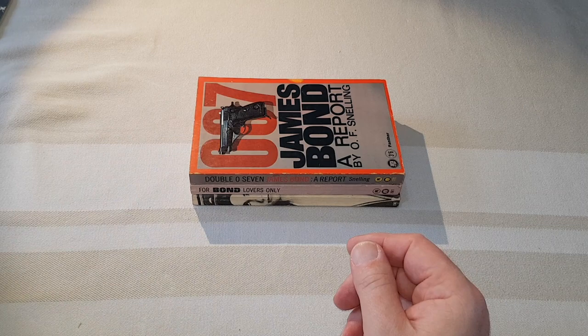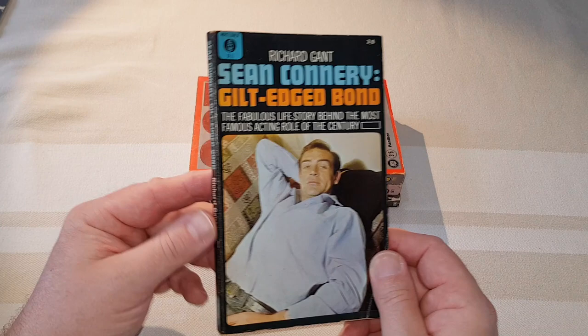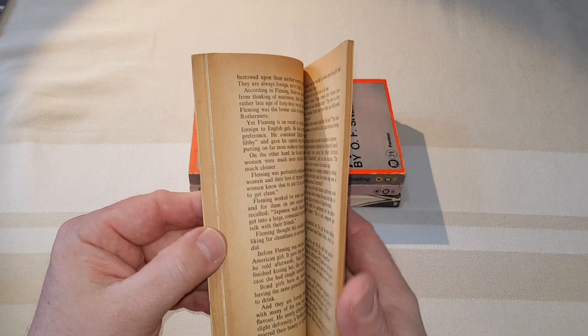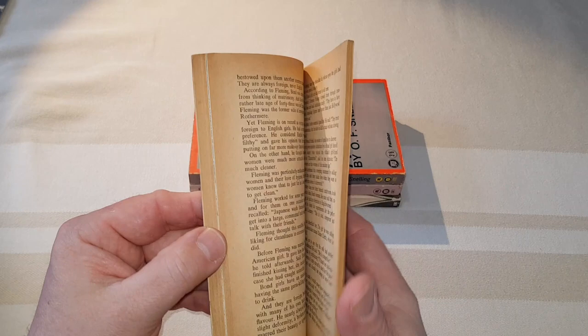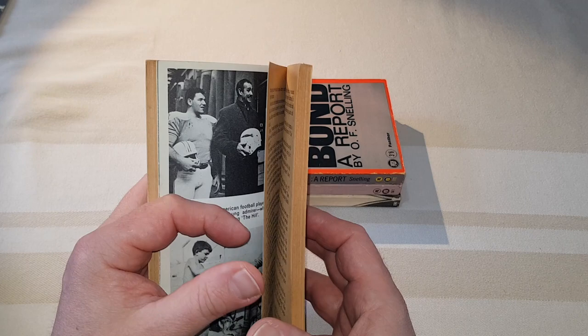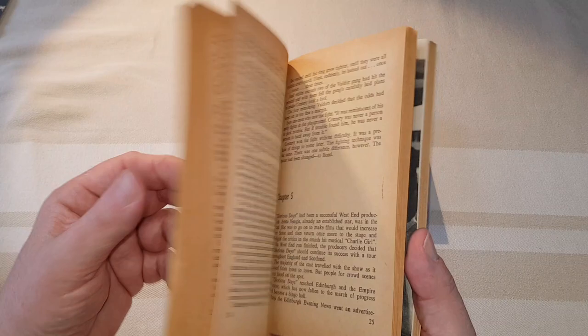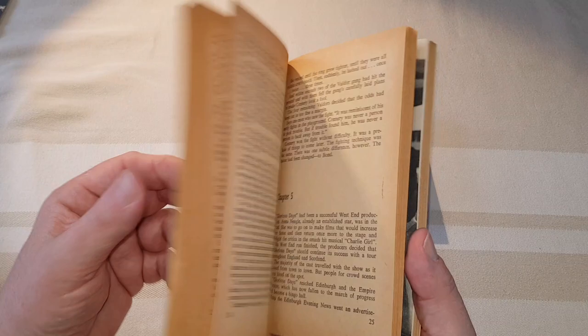Now this is the first of two paperbacks I've got by Mayflower Dell. This is Richard Gantt and it's actually a book on Sean Connery rather than James Bond, but as you can imagine, at this point Connery was a massive movie star thanks to James Bond. This is around the time of You Only Live Twice, the movie coming out, and Connery was a big, big star by then. So there he is with David McCallum, and meeting Alfred Hitchcock on the set of Marnie, which Connery starred in as well. It's actually quite a nice little book in its own right — it's of the era and makes quite a nice addition to any Bond collection.